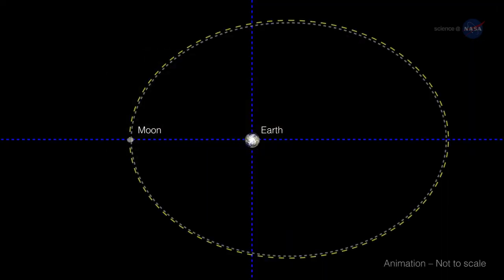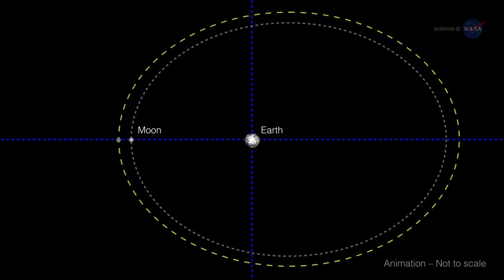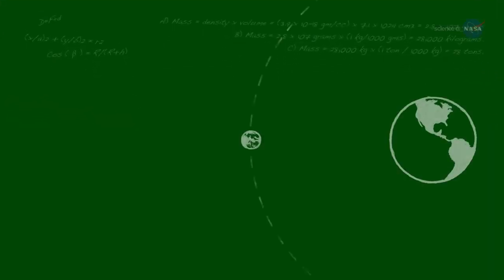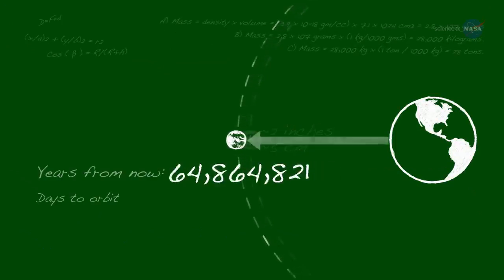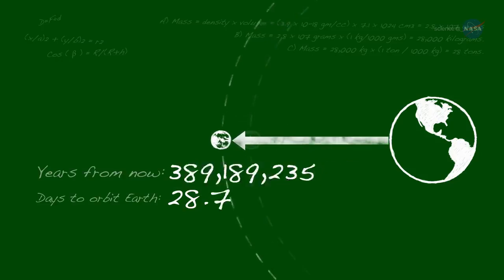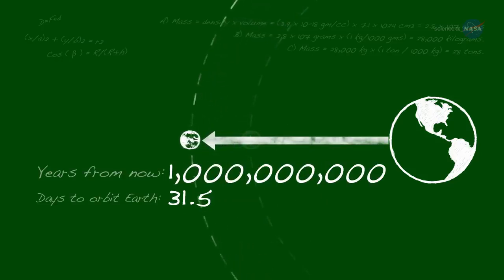Those distances, however, are changing, as the Moon is slowly drifting away from Earth. How slowly? Approximately 2 inches or 5 centimeters annually. A billion years from now, the Moon will take about 31 and a half days to orbit the Earth, instead of today's 27.3 days.